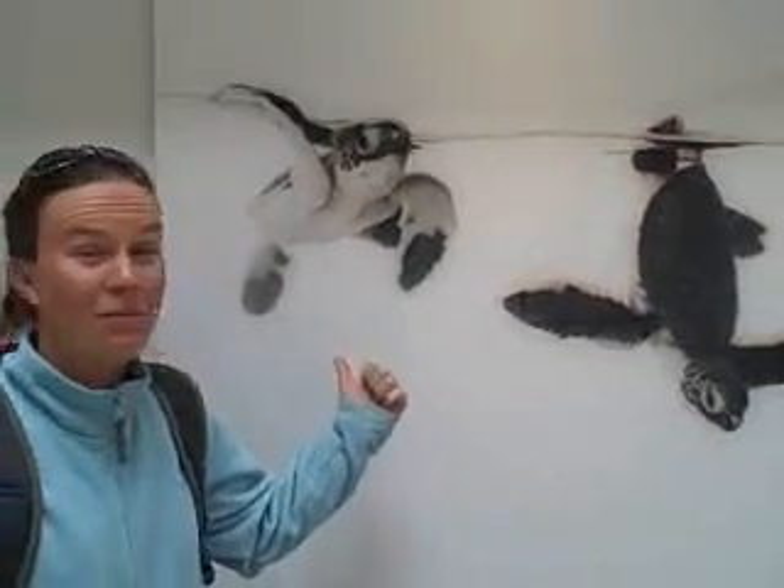We've just had a briefing here at NOAA about the Northwest Hawaiian Island Monument, which is home to 7,000 different marine species and 14 million sea birds. Some of the species that live in the Northwest Hawaiian Islands include baby green sea turtles.